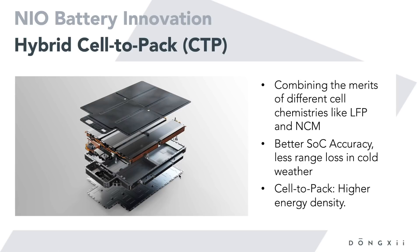This cell pack combines two different chemistries and achieves higher energy density through cell-to-pack technology, which eliminates some modules found in other cars. The cells go directly into the pack, using internal space more efficiently and delivering higher density overall.